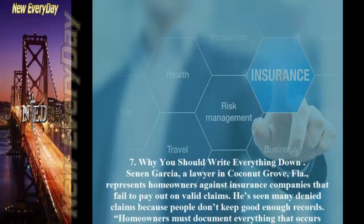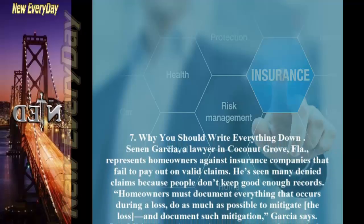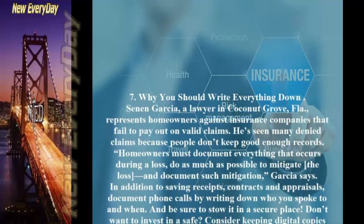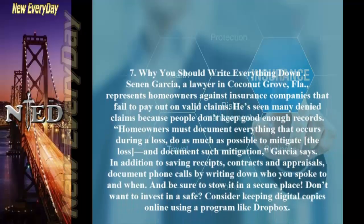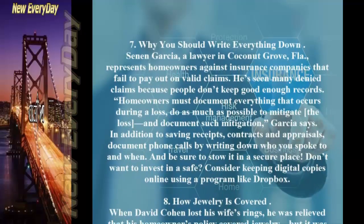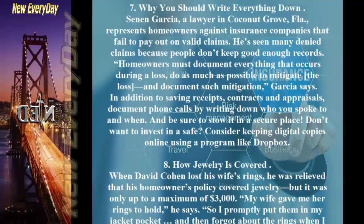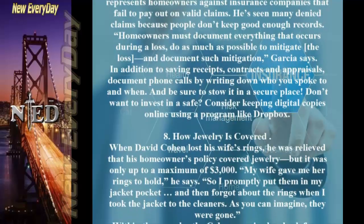Tip 7: Why You Should Write Everything Down. Senan Garcia, a lawyer in Coconut Grove, Florida, represents homeowners against insurance companies that failed to pay valid claims. He's seen many denied claims because people don't keep good enough records. Homeowners must document everything that occurs during a loss and do as much as possible to mitigate the loss. In addition to saving receipts, contracts and appraisals, document phone calls by writing down who you spoke to and when. Consider keeping digital copies online using a program like Dropbox.